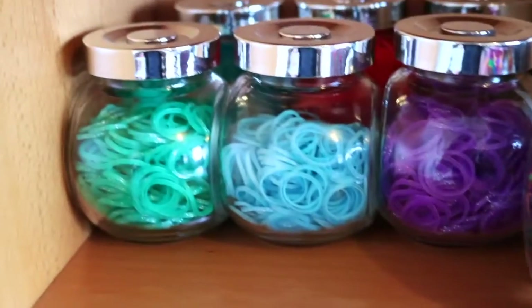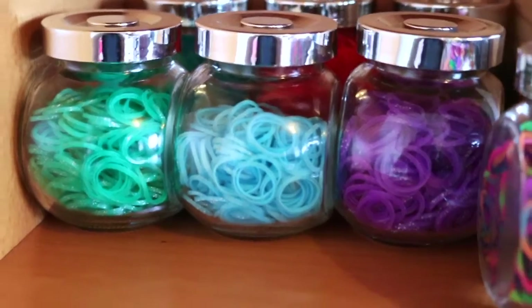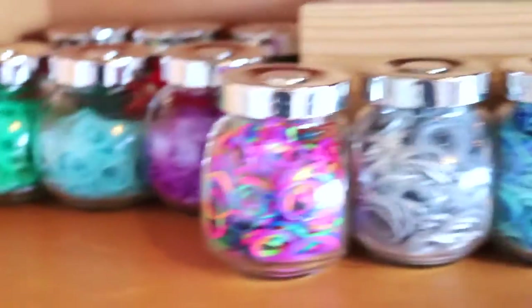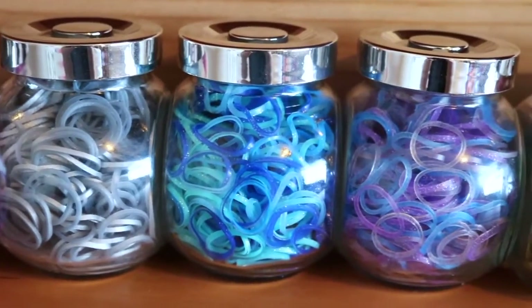Here I have some Sweets: Spearmint, Baby Blue, and Deep Lilac. Then I have the Rainbow Jelly Tie-Dye, Metallic Silver, and Blue Paradise Mix.